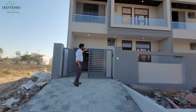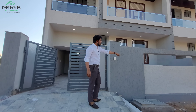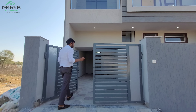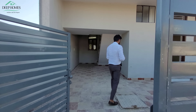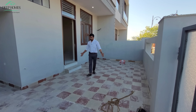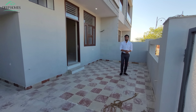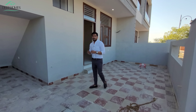You can see the boundary wall here. You can see the design of the name plate and put gate lights. The parking area gives you a lot of space — you can park a Fortuner car very comfortably. You can also park a bike, and if you want to park a small car, you can park 2 to 3 cars here.